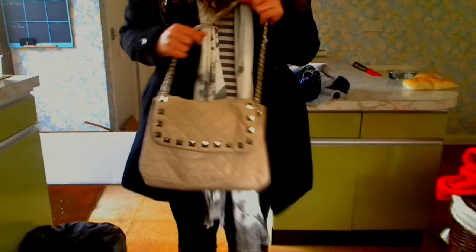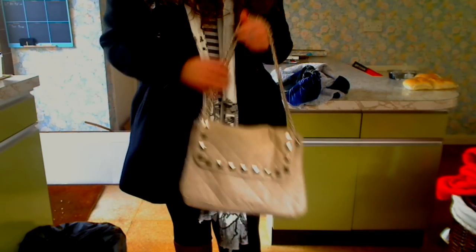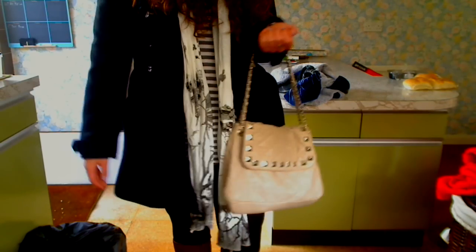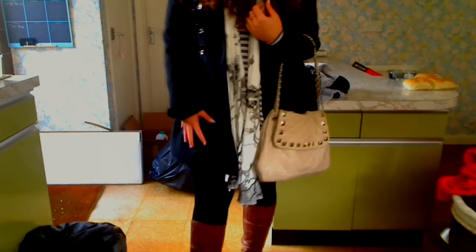My handbag is just this kind of quilted handbag from Next, which I've had for a couple of years now. It's just good for running errands and that — it's not too big, comfortable, and looks really nice.